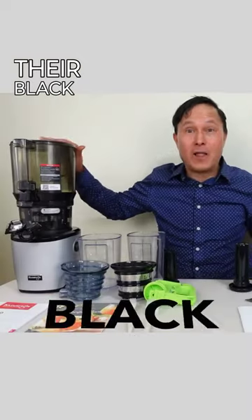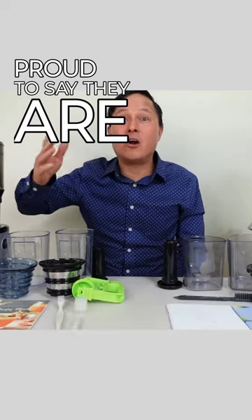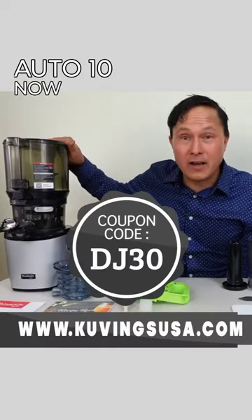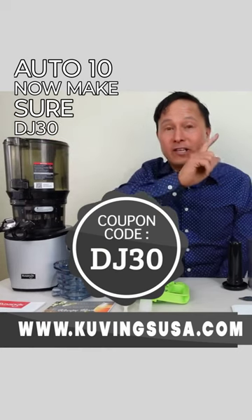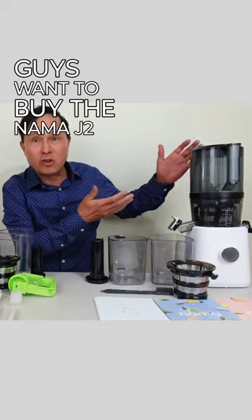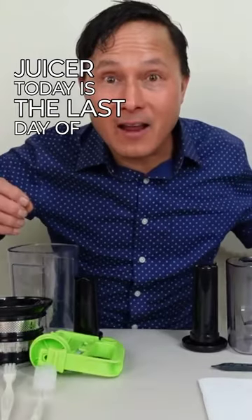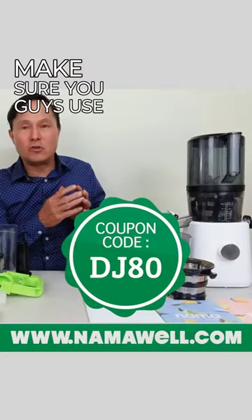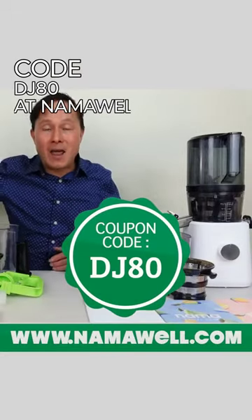Kuvings just had their Black Friday sale, and I'm proud to say they are extending it until the end of the month. If you guys want to get the Kuvings Auto 10, make sure you use coupon code DJ30 at kuvingsusa.com. Likewise, if you guys want to buy the NAMA J2 juicer, today is the last day of the NAMA Well Black Friday and Cyber Monday sale — make sure you use coupon code DJ80 at namawell.com.